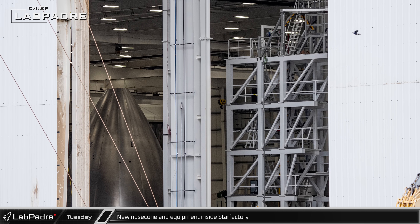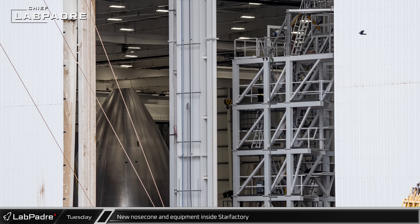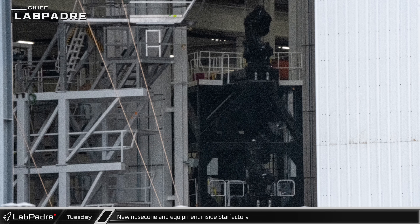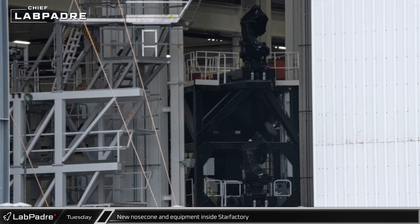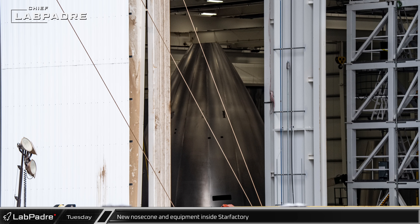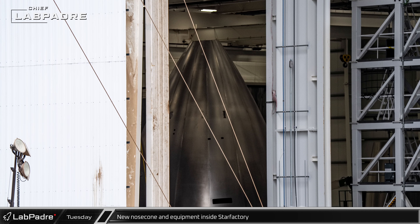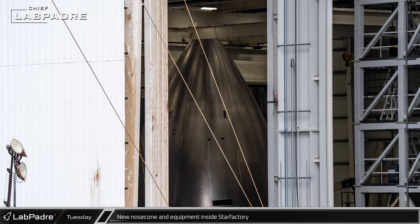The still-open doorway into the first section of the nose cone hall provides a look at the equipment inside. A white multi-level work stand is set up next to a pair of robotic welders just inside the doorway. Further in, a tipless nose cone could be seen, although it's not yet clear if this is a pathfinder, a test article, or part of a future flight vehicle.